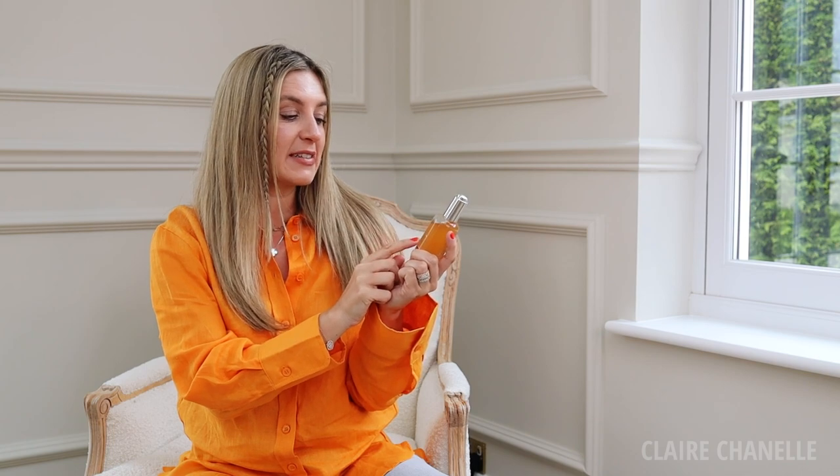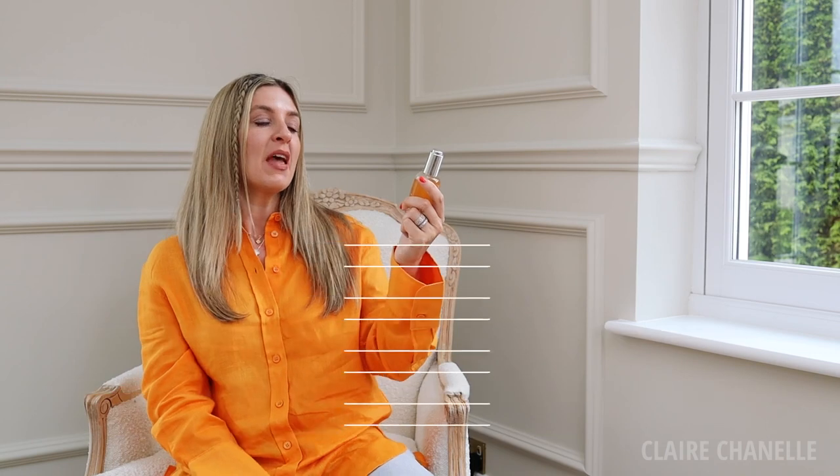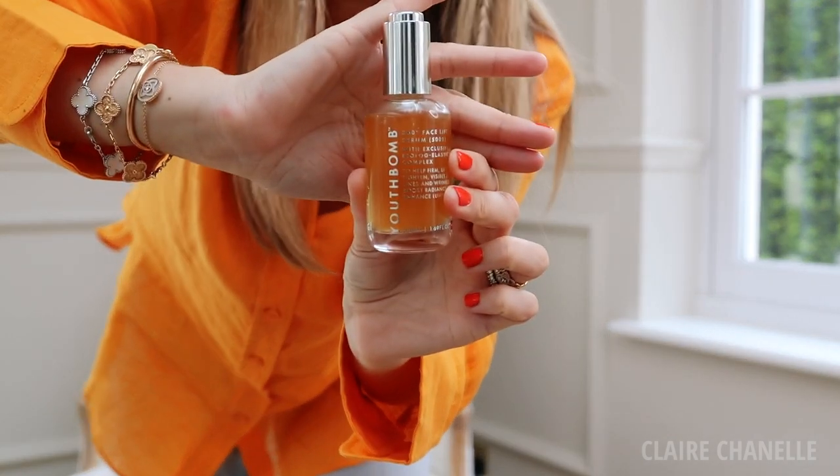Following on from the orange trend, even though this serum has been three years in the making, this is the Youth Bomb 360 Facelift Serum Concentrate by Beauty Pie. They've collaborated with a renowned dermatologist, so I was very excited. I love serums — if I could have one beauty product, it would be serum. It really penetrates the skin, it's concentrated, and I get the best glow with it. I've never had a serum this large in a bottle — it's very generous.